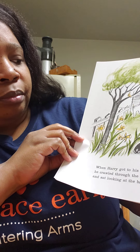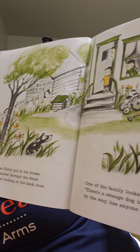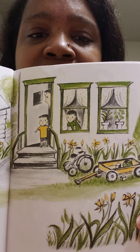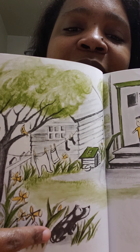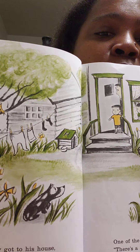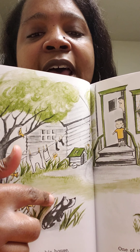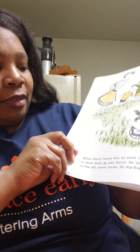When Harry got to the house, he crawled through the fence and sat looking at the back door. Do you see him? He looks so sad, like he's not sure if he's going to be able to go in. One of the family members looked out and said, there's a strange dog in the backyard. By the way, has anyone seen Harry? They said a strange dog - we know who that is, that's Harry, isn't it? Strange means weird or something that you don't know. They don't recognize him because he looks so different - instead of being a white dog with black spots, he looks like a black dog with white spots.